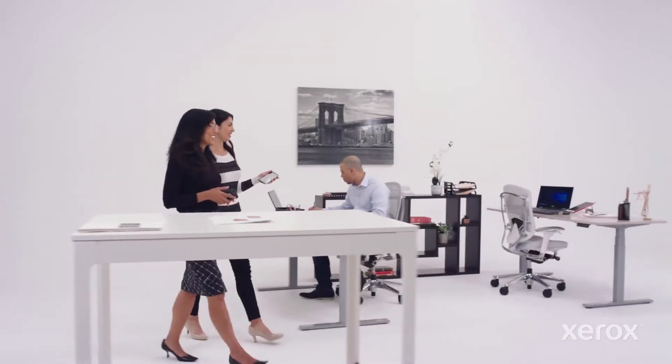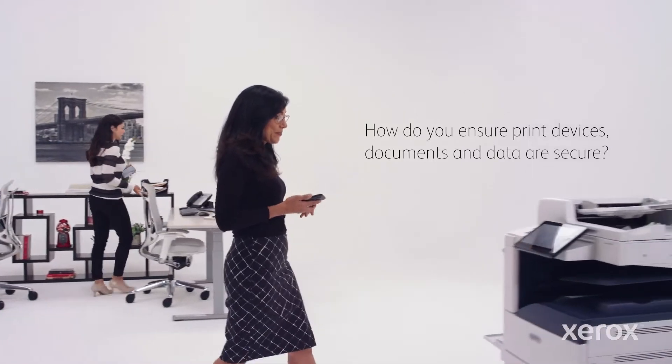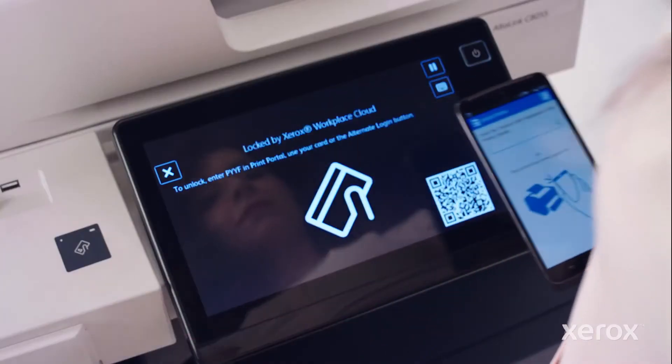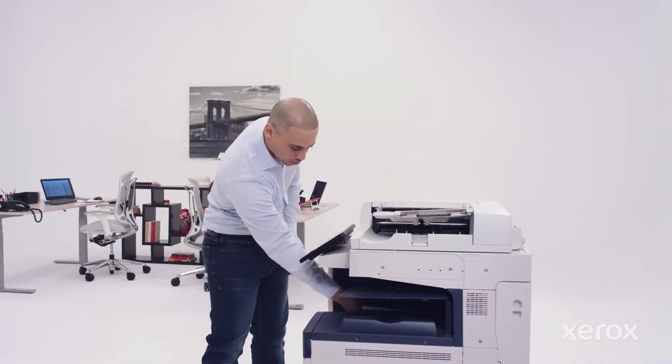The workplace is constantly changing. How do you protect your business from costly security breaches while accommodating an ever-increasing mobile workforce? Xerox Workplace Solutions — the complete software platform that locks down devices and documents to authorized users only.